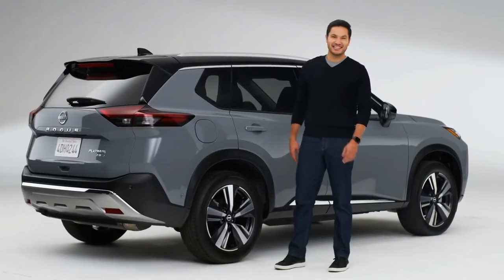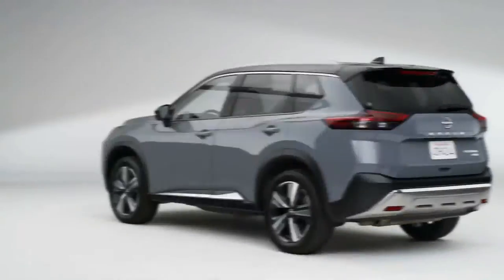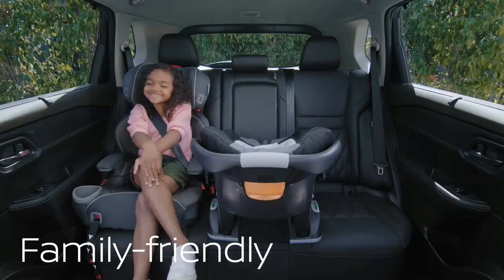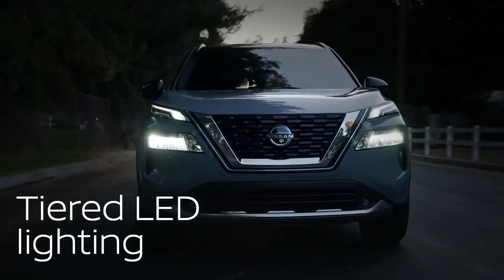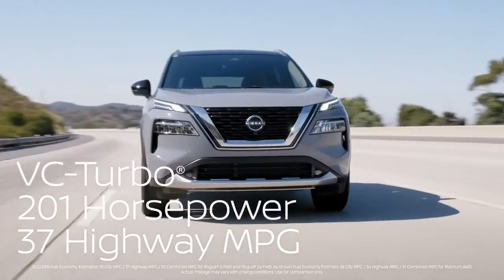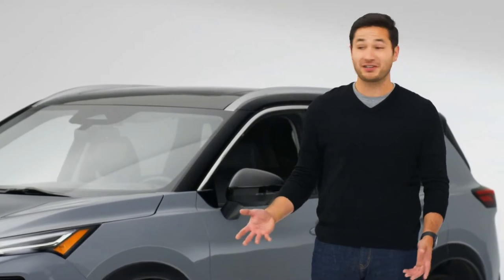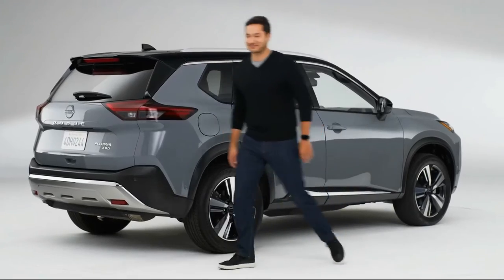Hi everybody, this is the Nissan Rogue. Built for adventure, the Rogue is family-friendly and packed with advanced tech, with impressive performance and mileage. But that's just the beginning. Nissan spent a lot of time listening to what families want from a midsize SUV, and it shows — there are smart solves everywhere. Let's check them out.